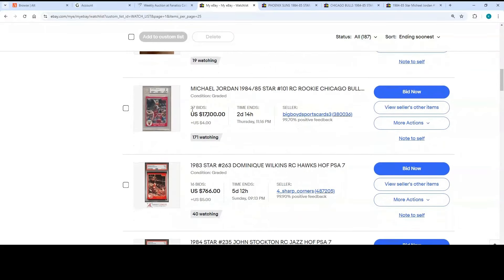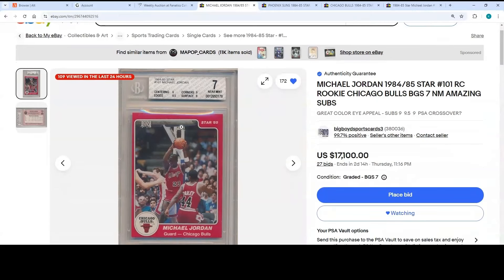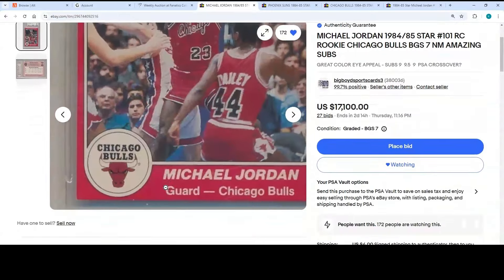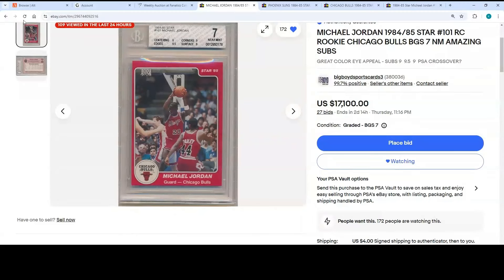You've got a couple more #101s. There's one ending in two days from Big Boy Sports Cards 3 on eBay. It's got some killer subs — corners 9, edges 9.5, surface 9 — but the centering leaves a lot to be desired. It's slightly top-heavy, barely any bottom, and badly centered left-right. But everything else looks good, so if that's the one, then that could be the one.